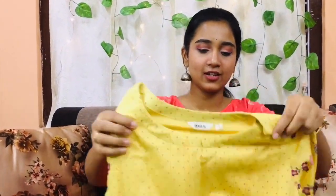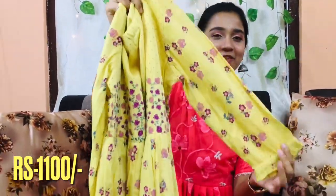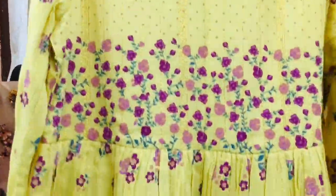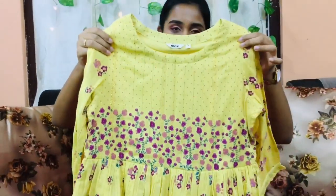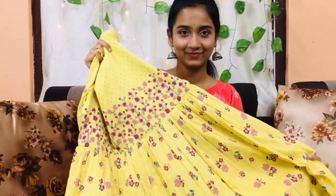Next I will show you the top max. It doesn't have any offer but it is very pretty. This is 3/4th sleeves and it is a little round.